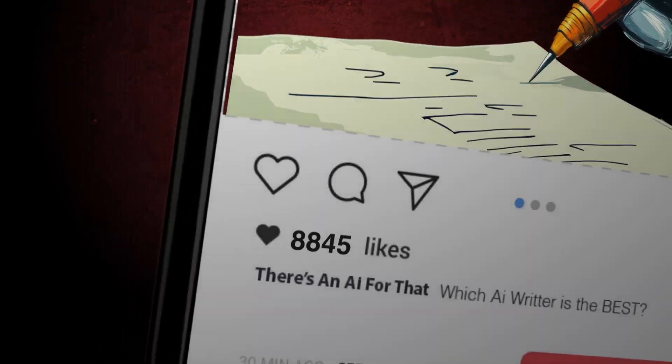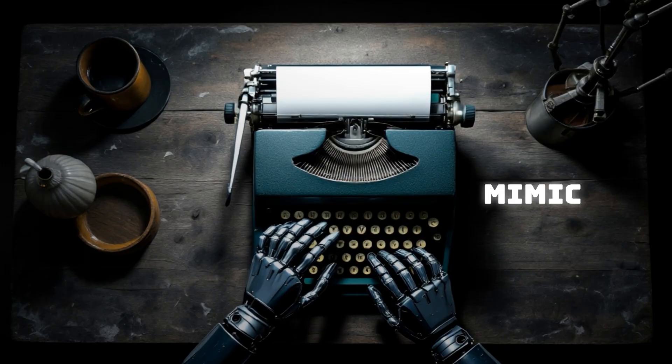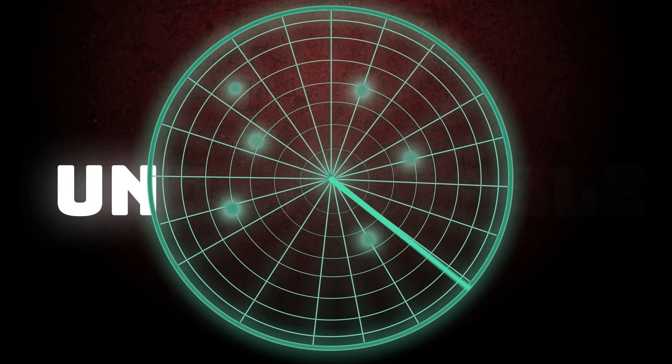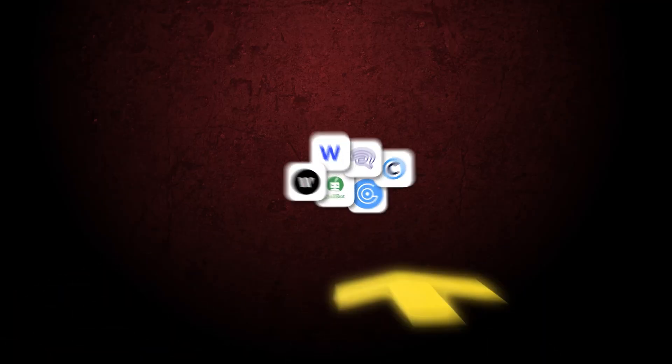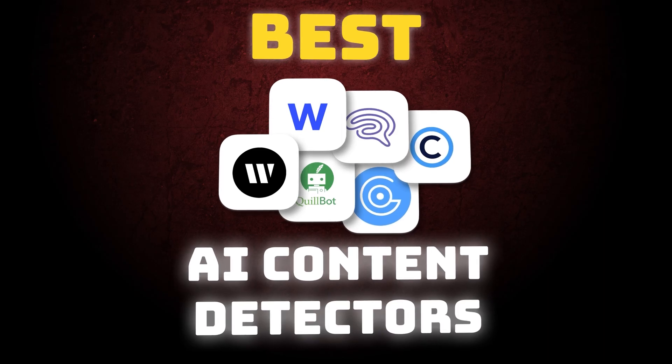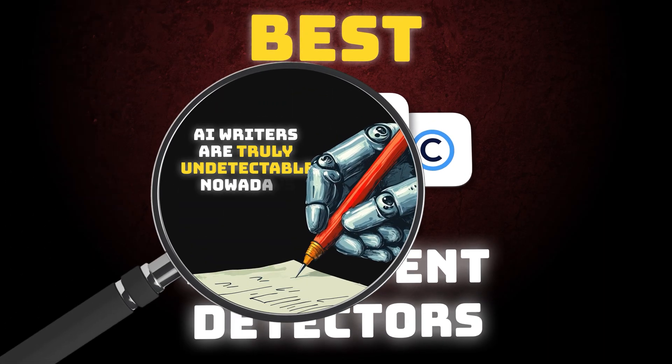AI writers are not new. In fact they are more popular now than ever. Some of them are evolving to the point that they can mimic human writing with scary precision, and that's why they're being called undetectable. So we decided to put them to a test, and the best way to do it is to put them up against the best AI content detectors out there and find out if AI writers are truly undetectable nowadays.